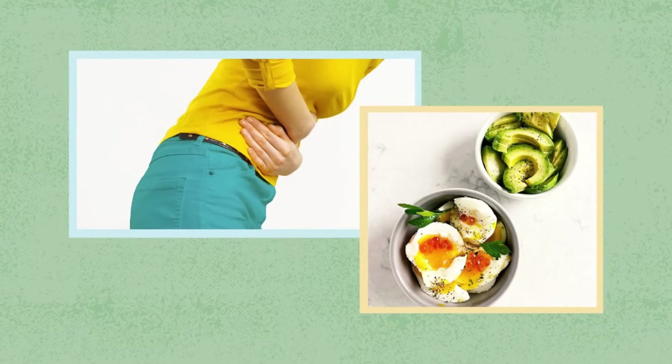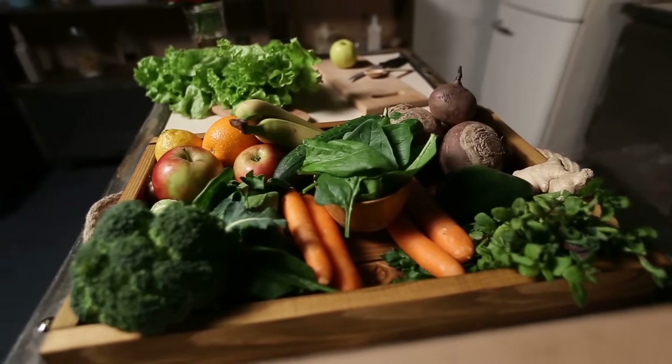Keto constipation and diarrhea aren't uncommon. If the diet plan isn't done properly, because you're going to be losing a lot of the fiber-rich vegetables that you normally may eat, you may not be getting enough fiber, and this can lead to constipation.